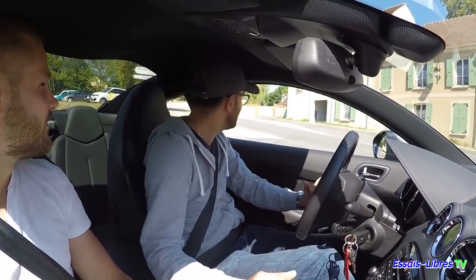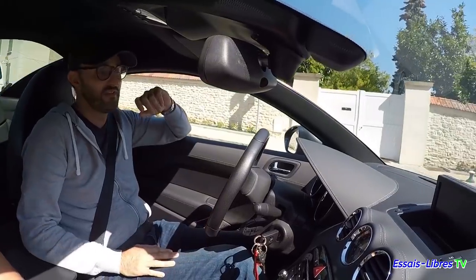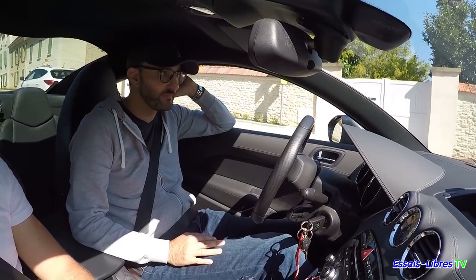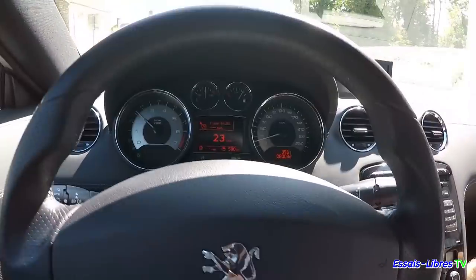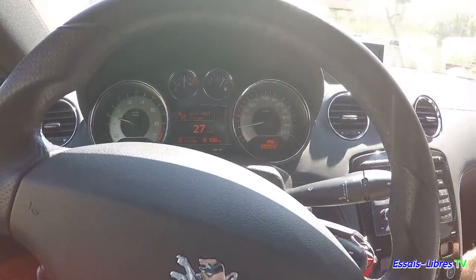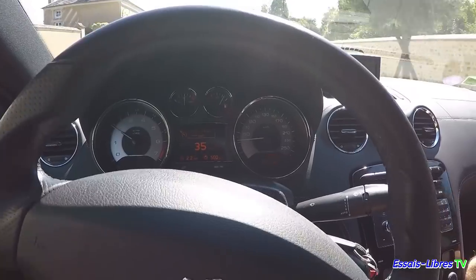On a fait notre tour. Je valide ce choix automobile. N'hésitez pas à acheter des RCZ, à les garder, à les collectionner. Les prix baissent bien, ça commence à être abordable. Je vais montrer le tableau de bord en action — vous voyez le jeu d'aiguille. Il y a un petit ordinateur de bord en centrale qui permet de voir la vitesse et, quand le GPS marche, des indications de direction.